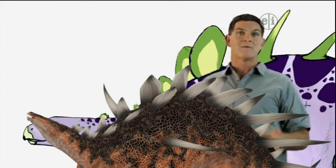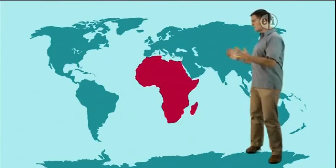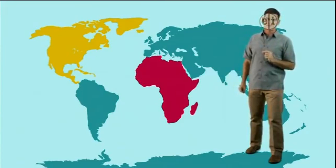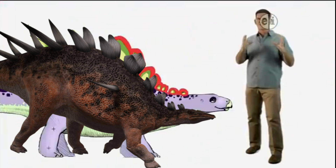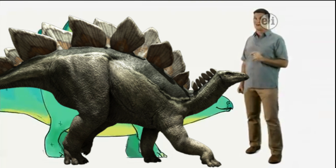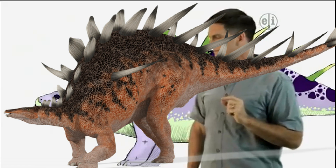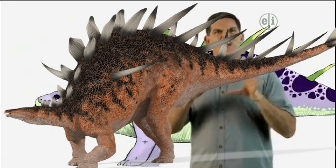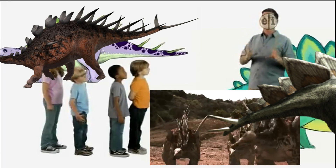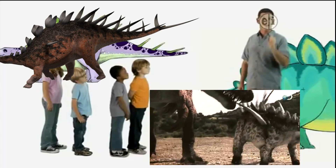But these two dinosaurs have some big differences, too. For example, Kentrosaurus lived in Africa, and Stegosaurus lived far away in North America. Kentrosaurus has lots of plates and spikes along its back, whereas Stegosaurus had some huge plates along its back. Paleontologists aren't sure how Stegosaurus used those bony plates — one idea is that they helped cool them off on hot days. But both of these animals had an amazing spiky tail that were probably used to fight off big carnivores like Allosaurus.